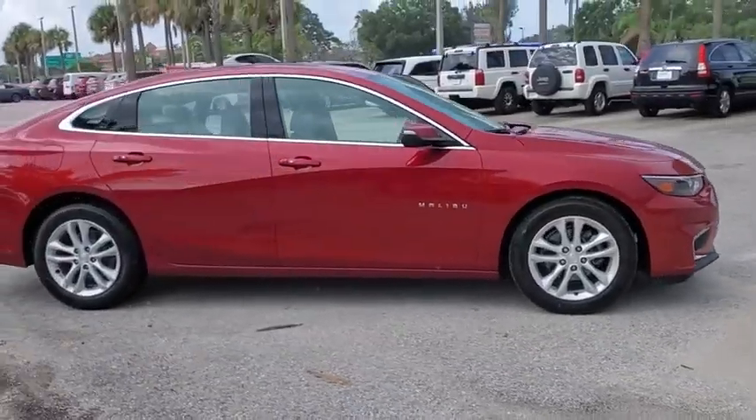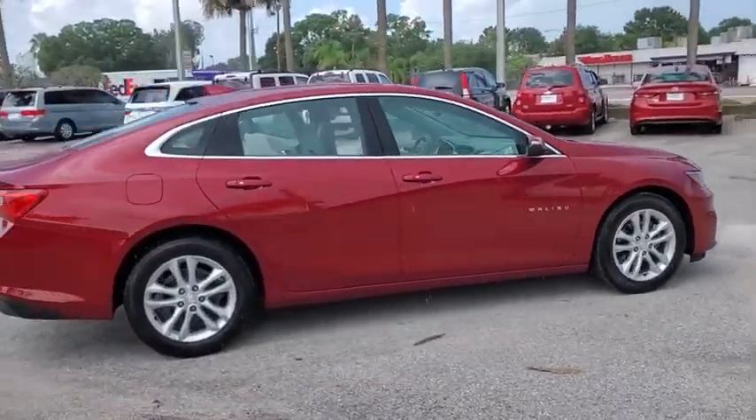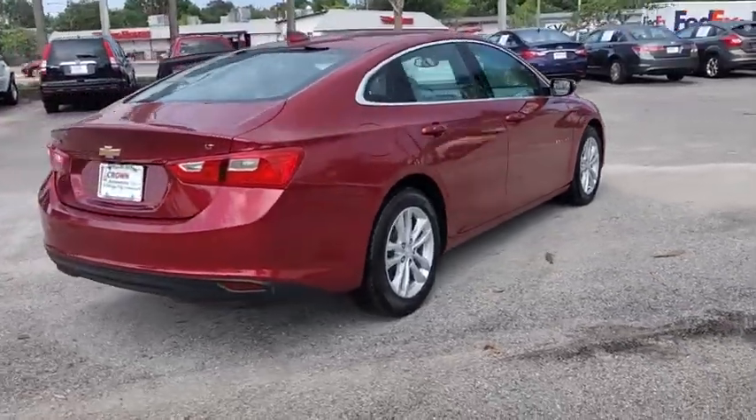Looking for the right vehicle? Check out the 2017 Chevrolet Malibu, a combination of performance and fuel economy.